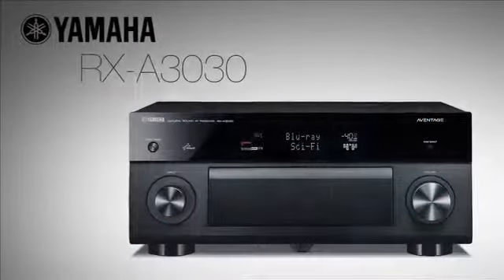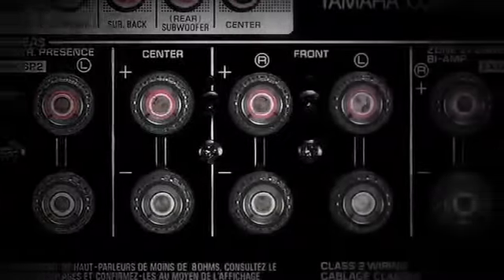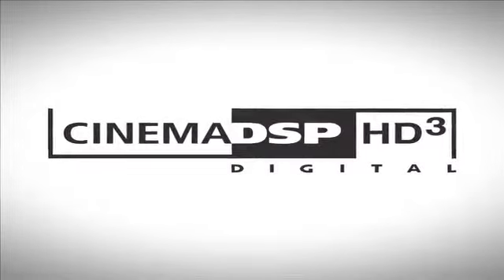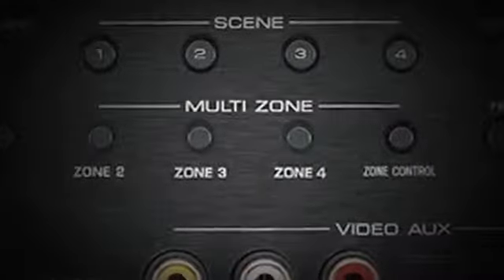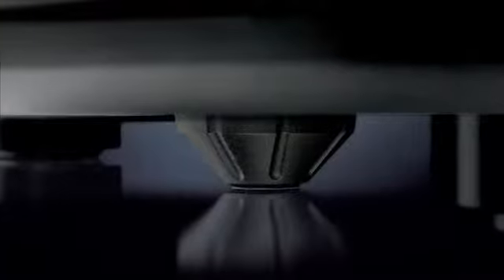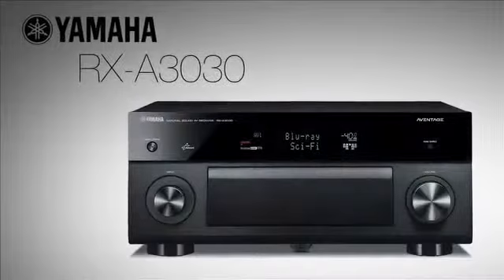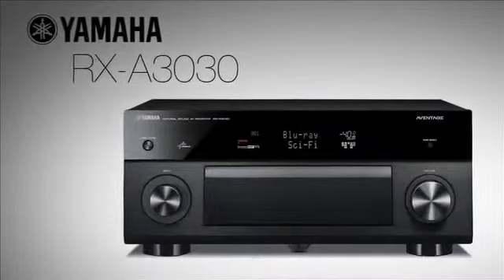The RX-A3030 9.2 channel receiver is taking whole home entertainment to new heights. With Cinema DSP HD Cubic, advanced HDMI zone switching, three powered zones, a reinforced chassis, and 11.2 channel expandability, the Yamaha RX-A3030 is audio at its finest.